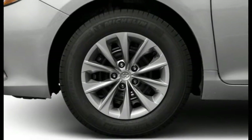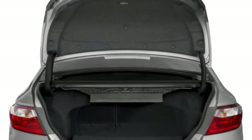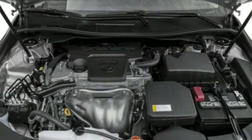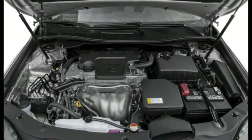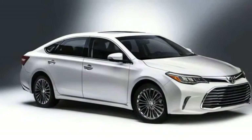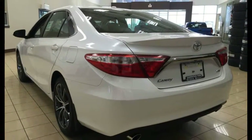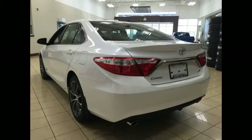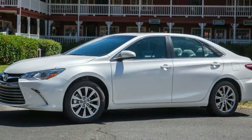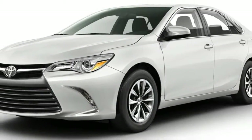A hybrid battery-gasoline powertrain is also available, issuing a combined 200 horsepower and earning a startling 40-mile-per-gallon EPA estimate in combined driving. A 2.5-litre four-cylinder gasoline engine works with an electric motor and nickel-metal hydride battery pack. Rather than a regular automatic, hybrids use a continuously variable transmission, CVT. Toyota is a leader in hybrid technology.